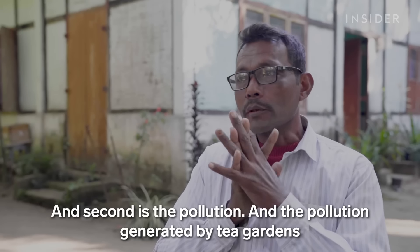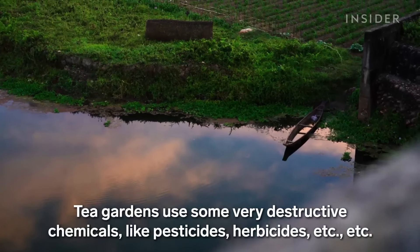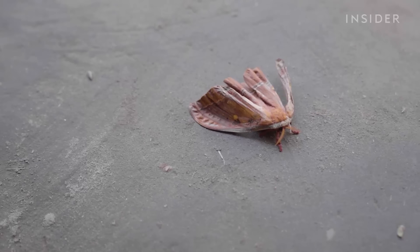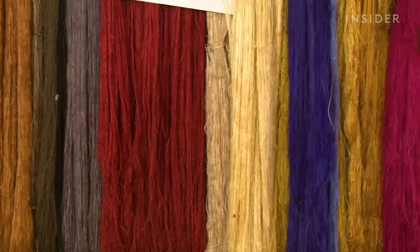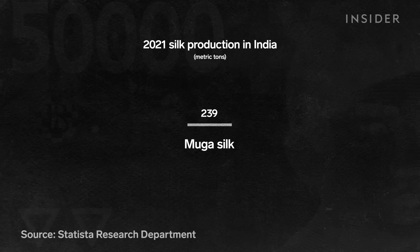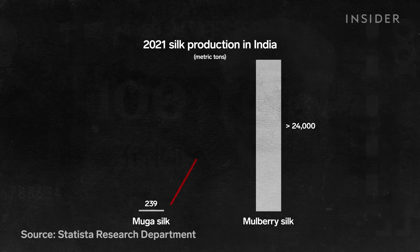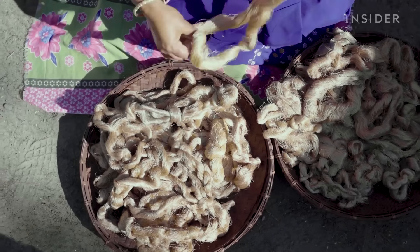A second major threat is pollution generated by tea gardens and petrochemicals. Tea gardens use destructive chemicals like pesticides and herbicides that have toxic effects on the mooga moth, impacting its mortality and ability to reproduce. This threatens the already low production of mooga silk — only about 239 metric tons were produced in India in 2021, compared to over 24,000 metric tons of mulberry silk. This does not meet global demand for mooga, and it drives the price even higher.